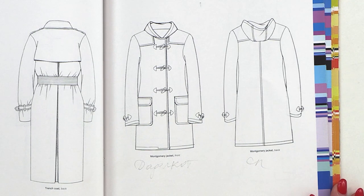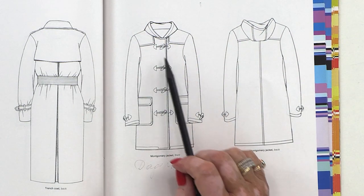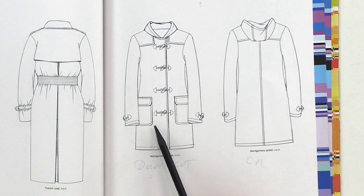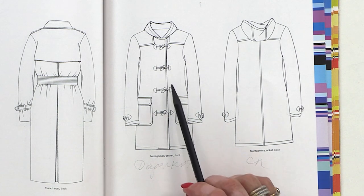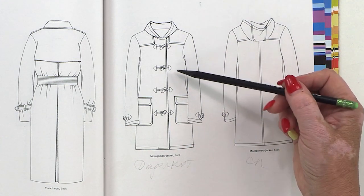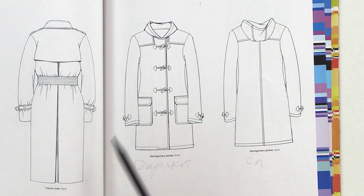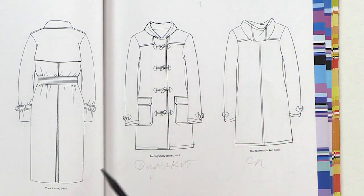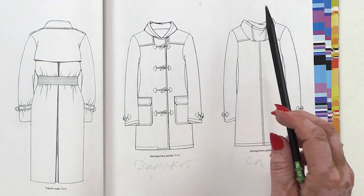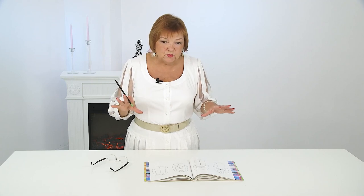The next jacket is a Montgomery. Its attributes are the wooden buttons — they always look like a cusp or something like that. It also has leather triangles attached to the jacket, always made from leather. Patch pockets, yokes here and on the back, one seam fastener and a hood. It's a classic Montgomery jacket. This kind of coat can be combined with street style or ethnic style clothing. Carefully choose shoes and clothes for this jacket.